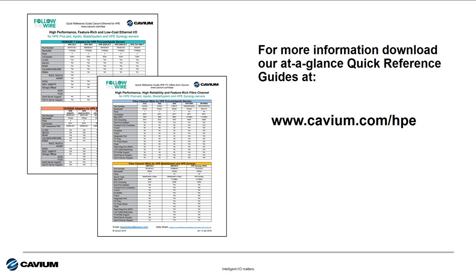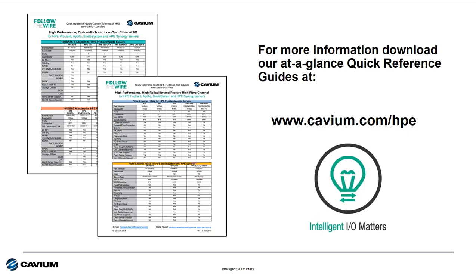For more information specific to our HPE I.O. offerings, go to our HPE microsite at www.cavium.com/hpe and download our HPE Ethernet and HPE Fiber Channel Quick Reference cards. These documents detail which technical features are enabled on each of the HPE Ethernet and Fiber Channel adapters from Cavium — a great resource to help you ensure that you're making I.O. matter for your customers.